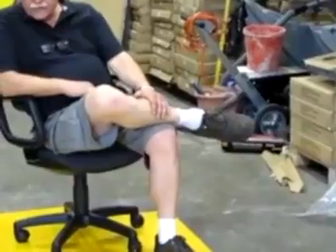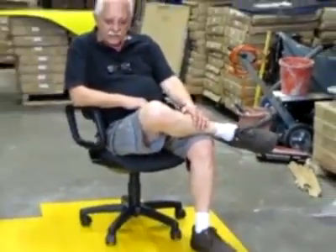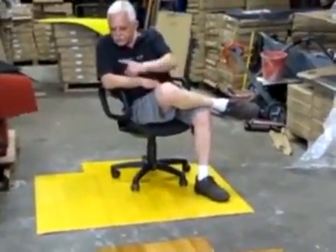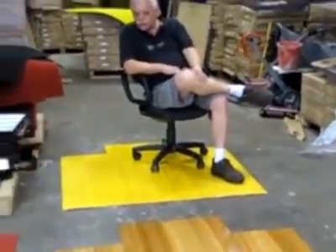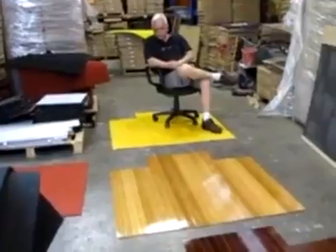One of our latest products here is what we call a wooden chair mat. As you can see, these come in three different colours: the cherry, the natural, and the wood look — or the polished look or the robust — whichever one you want to call it.